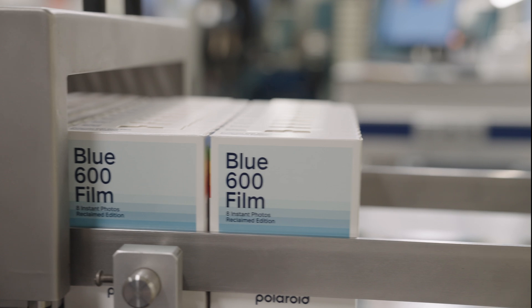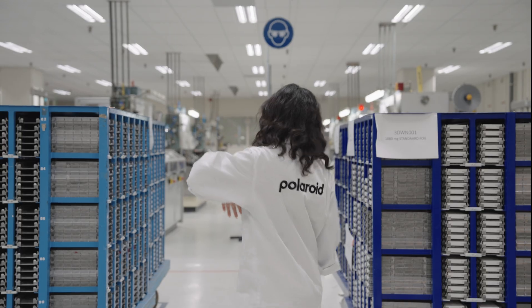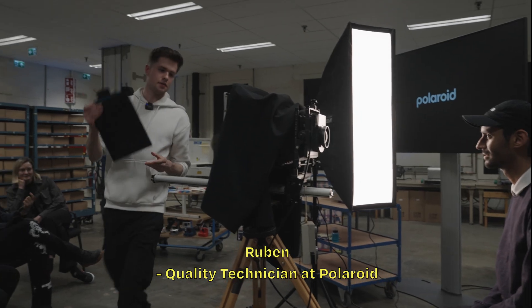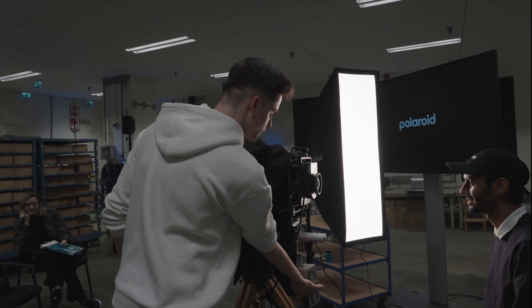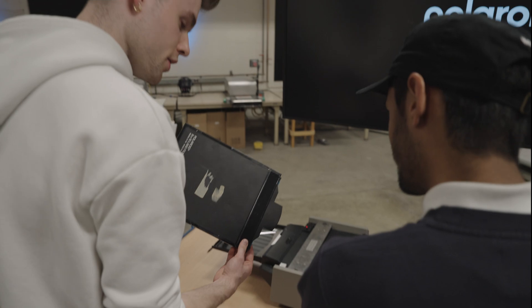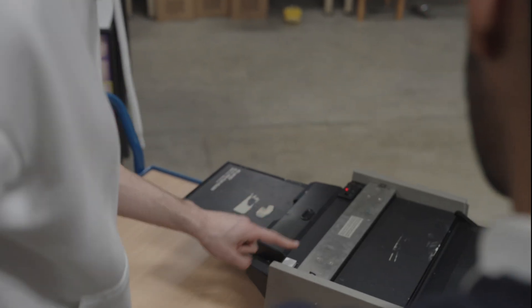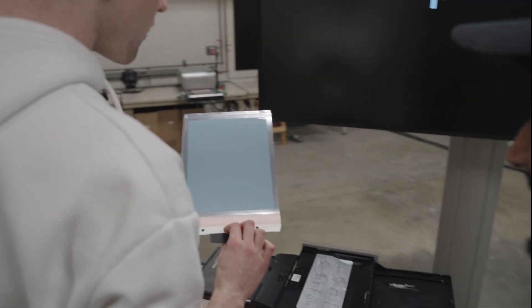We couldn't think of a better way to really show you Reclaimed Blue than taking an 8x10 portrait and also shooting outside. The negative is inside of this holder. Two, one — and that's it. Put the dark side back. This is where I just took your shot, and then I'm going to press this button. The photo is going to develop right now.